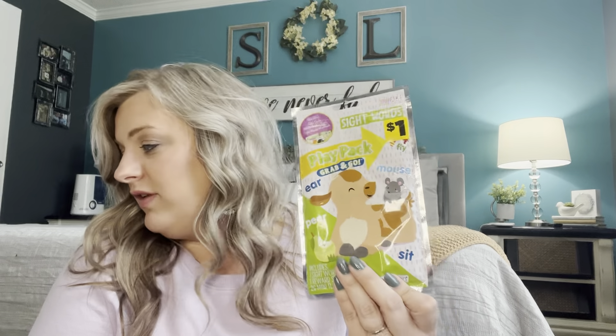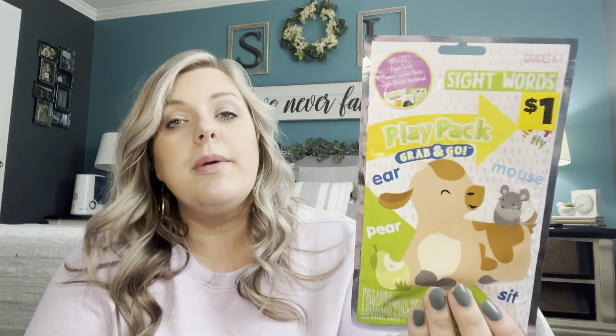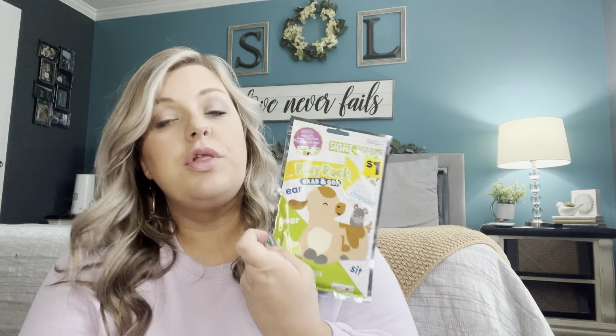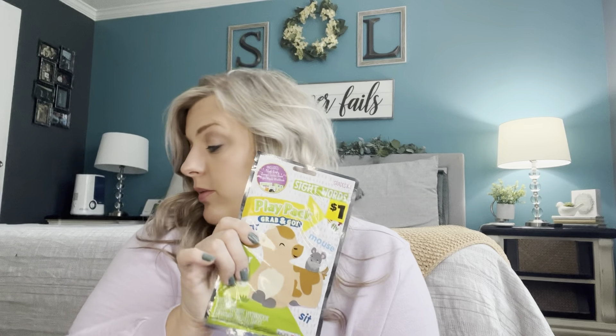I got some of these play packs — I think about five of them. My little girl has literally used all of them. I think this is the only one I have left. They're like the little grab-and-go packs, great for traveling. They have little stickers, crayons, and a little coloring book, and she absolutely loves them.